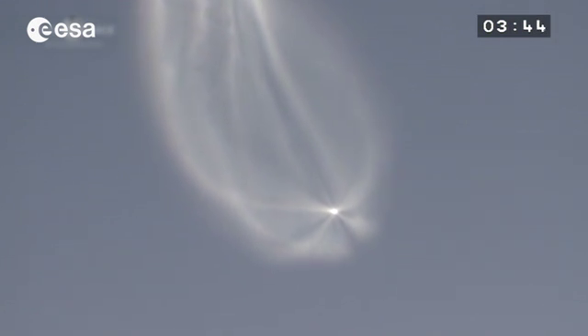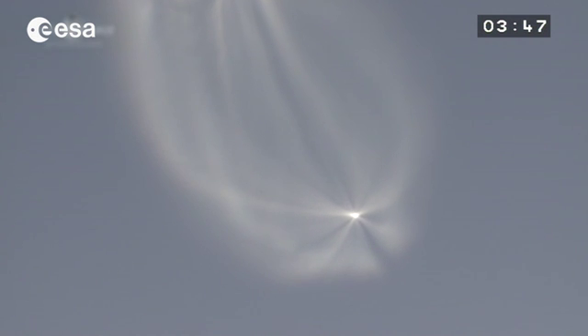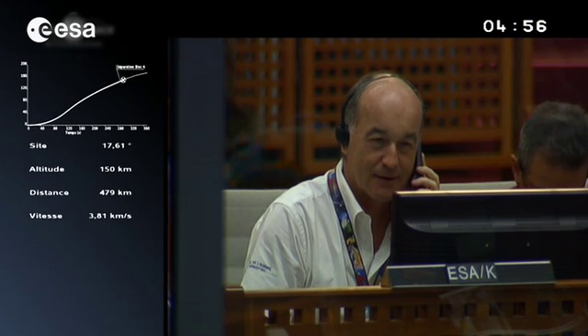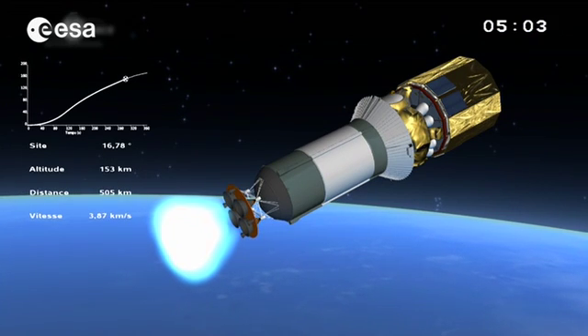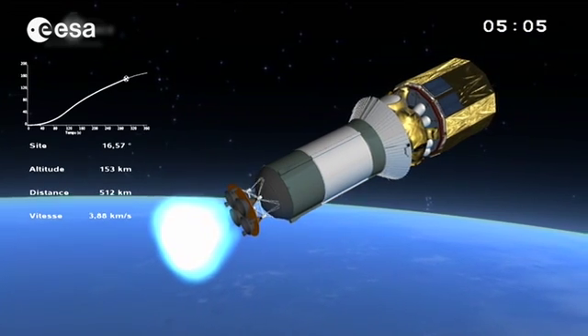The noise came later because we are quite a distance away — you get the delay. What impressed the most was the light and also the speed. With Ariane, we separate the lower stage before igniting the upper stage, but Soyuz does just the opposite — you saw that third stage ignited two seconds before separation.